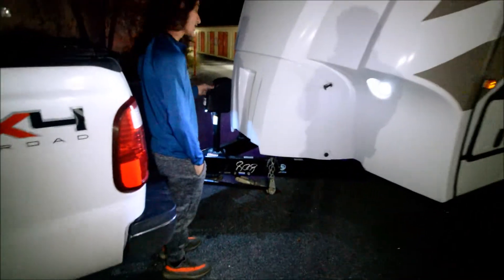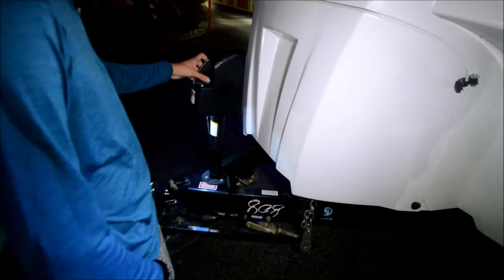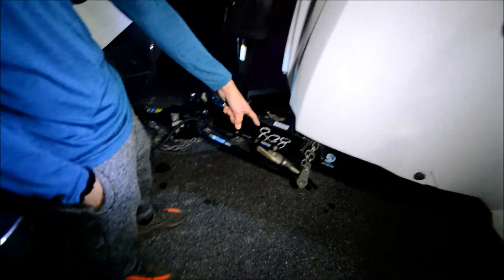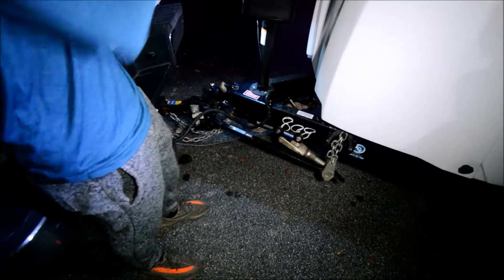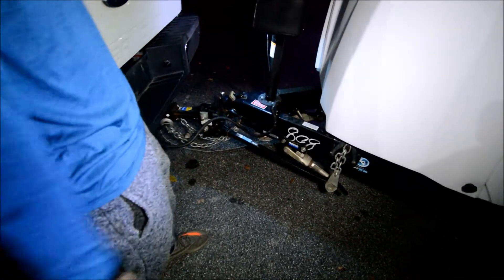Up in the front here, we have this electric jack with a little LED light so you can see what you're doing, which is pretty nice. Here's your hitch, standard, and then you have these sway bars. Now, these sway bars come with the coach — that's a free little upgrade we're throwing in there. Obviously, standard hookups and connections.